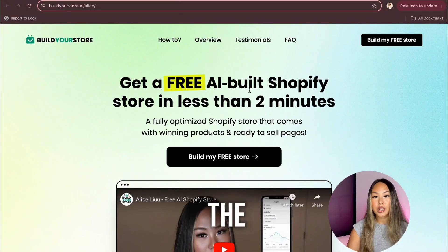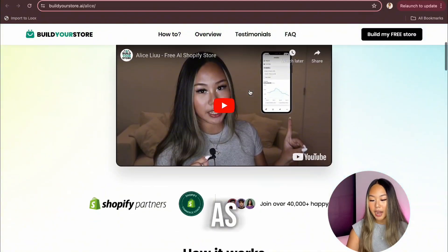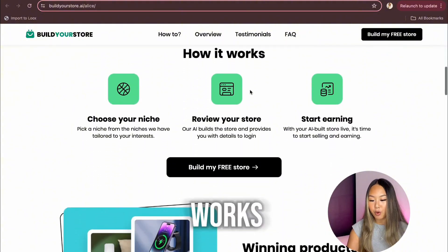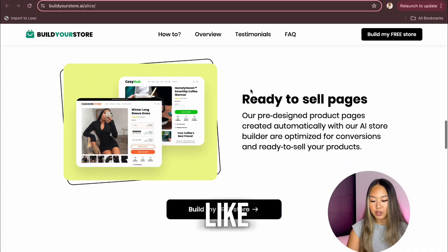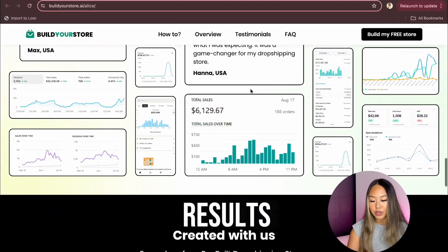Once you access the link I put in the description, you should land on this website. The website is basically showing you how it works, what it does, what it's going to help you with, and how it's going to do it for you. If you would like to learn more, definitely spend some time on the website to check out the results as well.